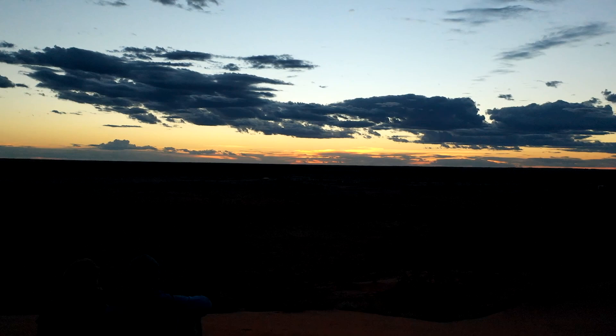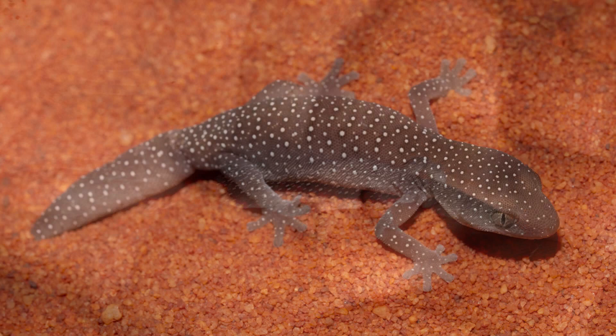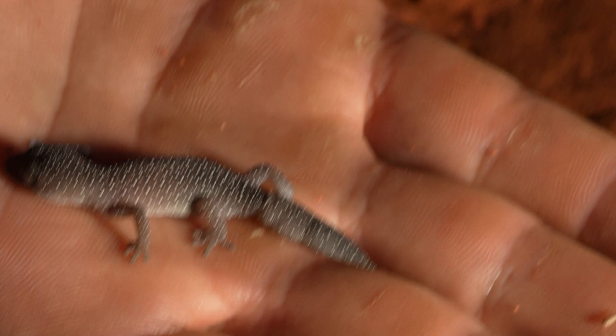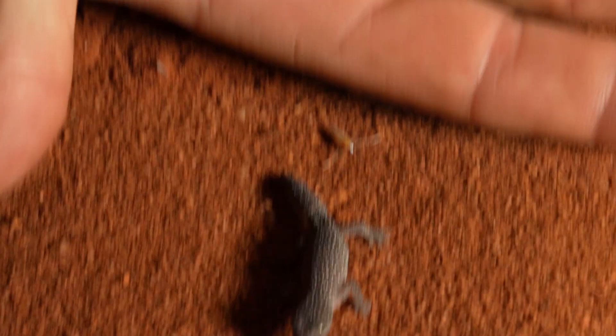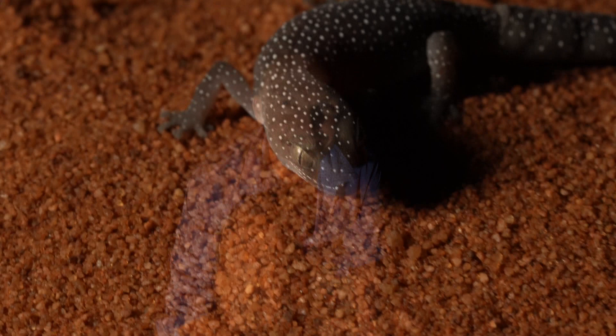Now nature nutters, let me introduce you to the jeweled gecko, Strophurus elderi. This is a particularly interesting little gecko because although at the time we didn't know who it was, we come to grow very familiar with this gecko as it revolves around a very interesting story. Keep an eye out — it is a doozy. Really cute dots and just gorgeous behaviour. I'm going to put him on the sand so you can see him kicking around. What a gorgeous little baby gecko!